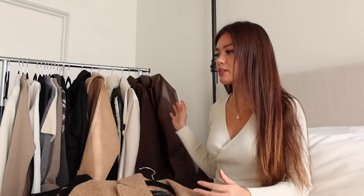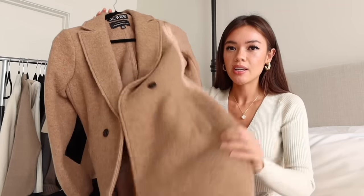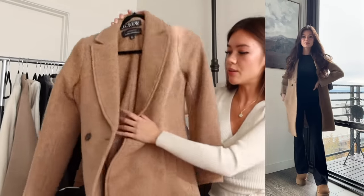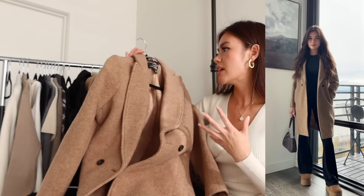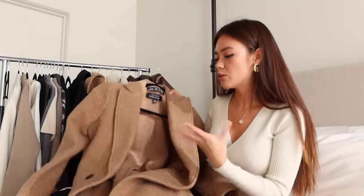I recently did a J.Crew haul in my vlog, but I'm including these here since this is a more dedicated fashion video. These two J.Crew coats have been featured a lot in my TikToks and Reels. I love the camel color — it has a texture that makes it look luxurious. It's not as heavy as the Abercrombie coat, slightly thinner but still warm. It's Italian boiled wool, so it's a bit pricier, but you can really tell the difference in quality.